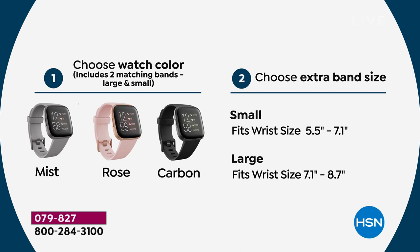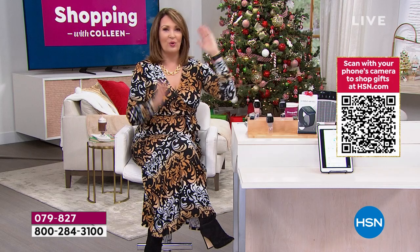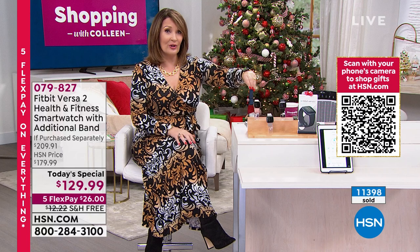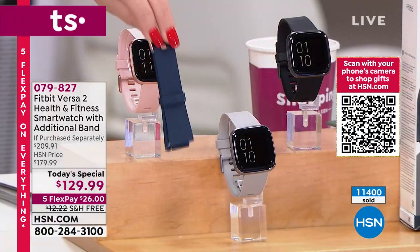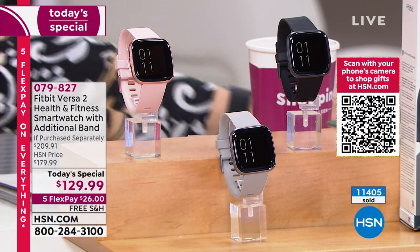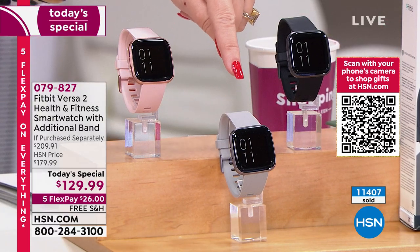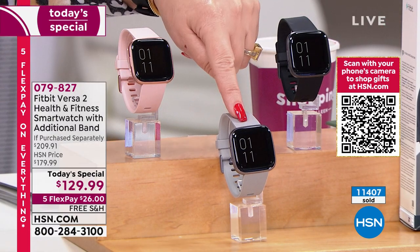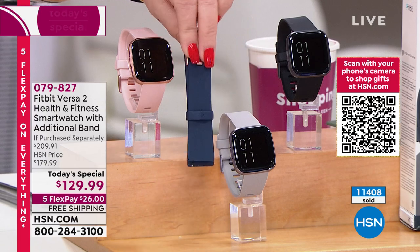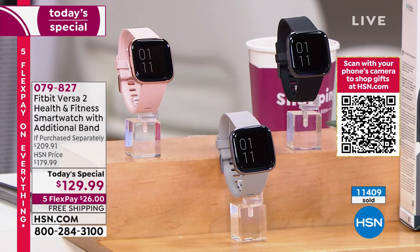The mist is going fast. One flex pay right now. If you order small in any color — black, mist, or rose — you get an additional navy blue band included, a $30 freebie. When you get it home, if you ordered mist in small, you'll get two mist bands and a navy band — essentially three bands. If you order large in any color, you get an olive band included, also no charge.